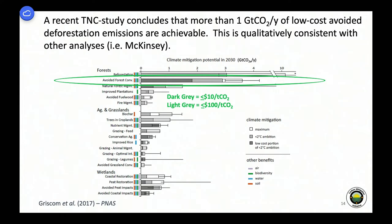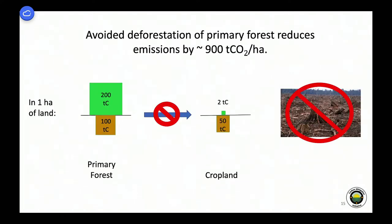The way avoided deforestation works: you start with cropland that has degraded soil — half or a third of the carbon it started with. The primary forest that a tropical cropland comes from has twice as much carbon in the soil and 100 times more above ground. You lose 248 tons of carbon in the transfer, which translates into 900 tons of CO2 per hectare. If you do a billion hectares of this, that 900 tons of CO2 per hectare blows the carbon budget — taking you past two degrees, let alone the 1.5 degrees that 141 nations just signed on to.